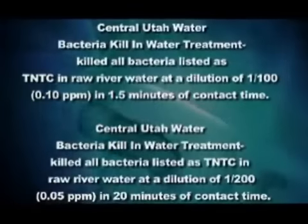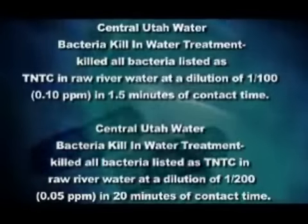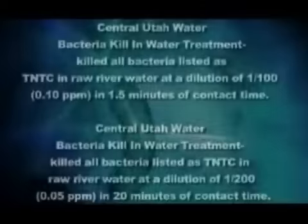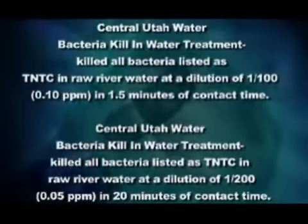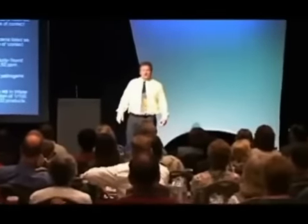Central Utah water. One of the things we thought is, if people are traveling, we need something we can actually use. You buy bottled water in some other country — especially here in the U.S. — you don't know what's in there. So we decided we better do studies. These studies did two things. One, it showed us that at very dilute levels — 0.1 ppm, that's 1/40th the amount you get in the new silver solution — we killed all the bacteria in raw river water in two minutes, actually a minute and a half. At half that level, 0.05 ppm, we killed it all in 20 minutes.